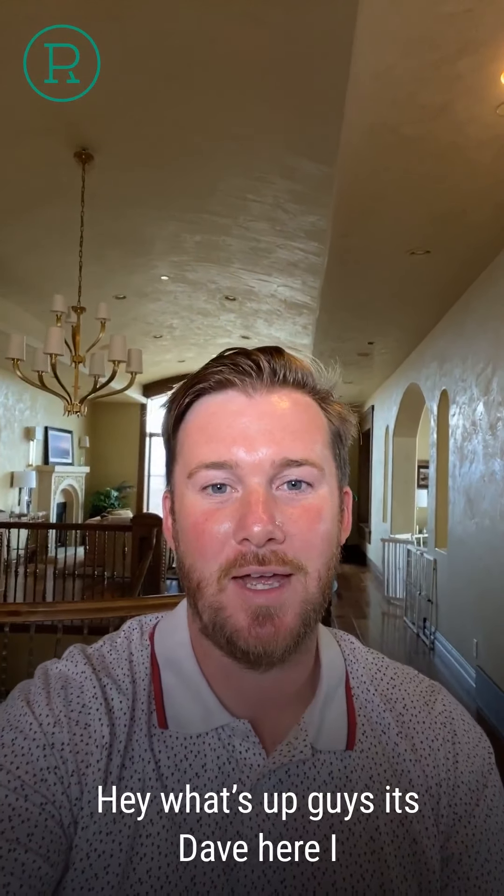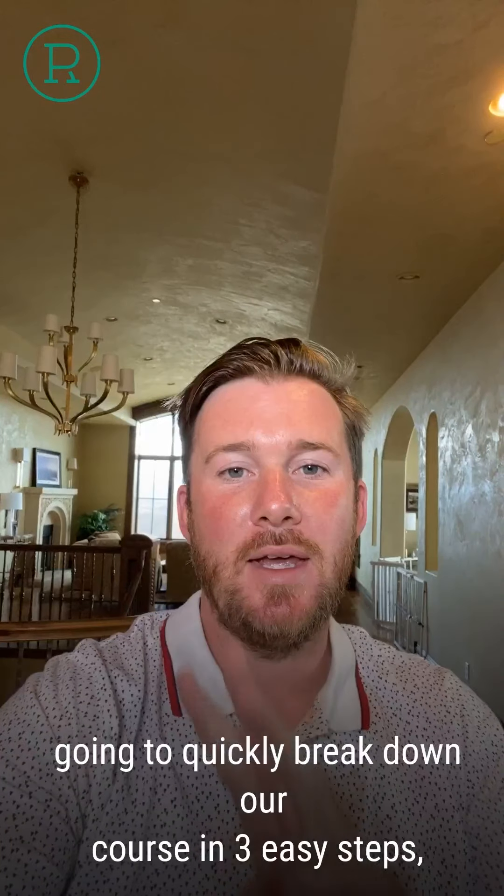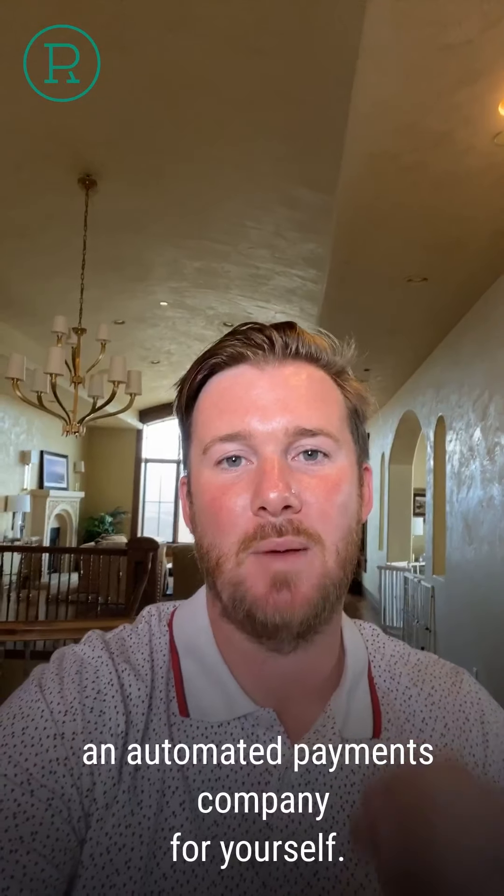Hey, what's up guys? It's Dave here and welcome to my home here in Park City. I'm going to quickly break down our course in three easy steps for you, showing you how it works and how you can also create an automated payments company for yourself.